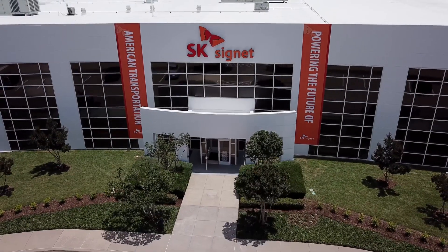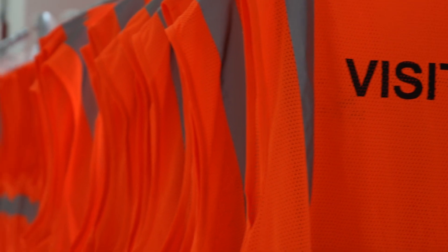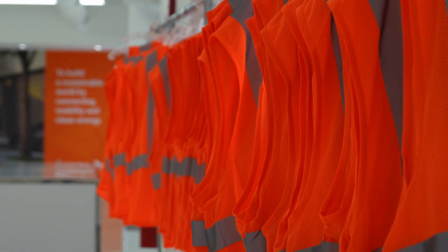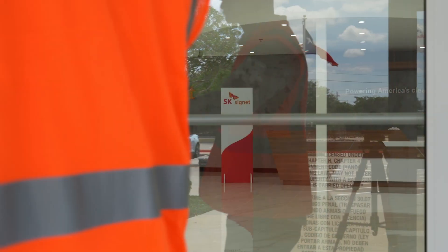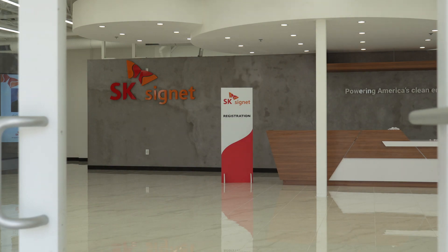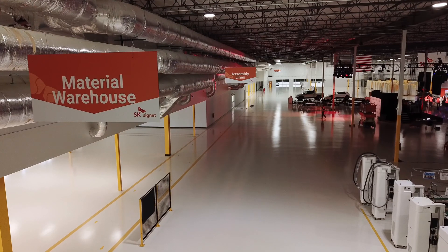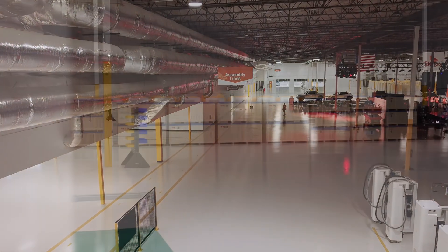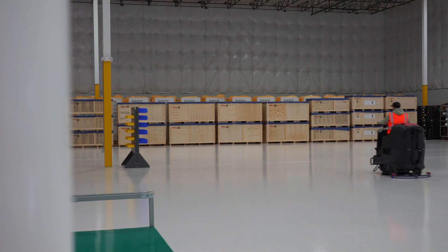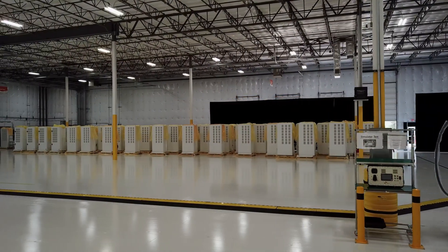SK Signet isn't quite a household name in America, so let me give you a little background while you have a look at the factory ahead of the grand opening. SK Group is one of the world's largest companies and is South Korea's second largest conglomerate with over 100,000 employees and nearly $140 billion worth of revenue in 2022. Many of its companies are energy-related, including SK On, which is currently building billions of dollars worth of EV battery factories in the United States.